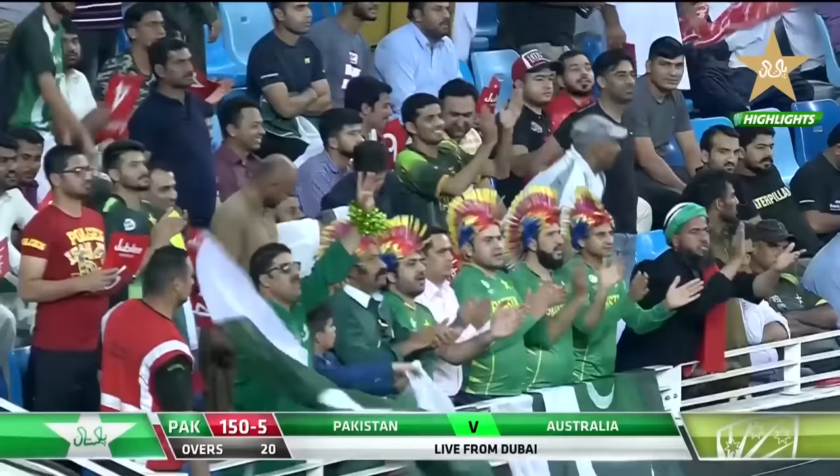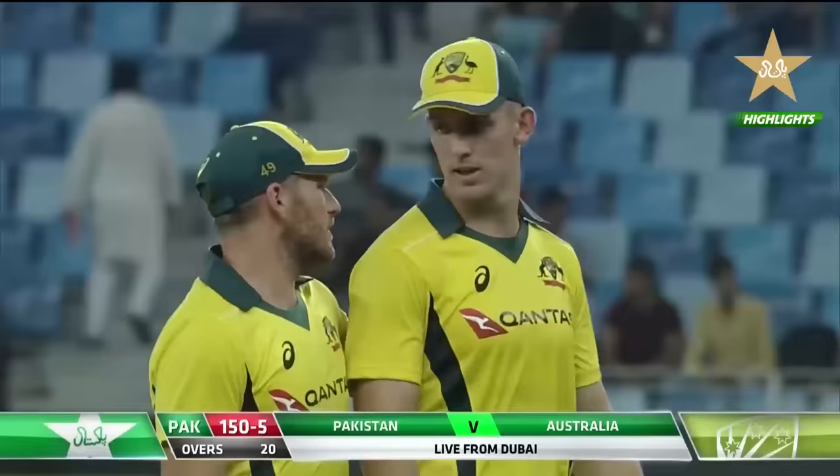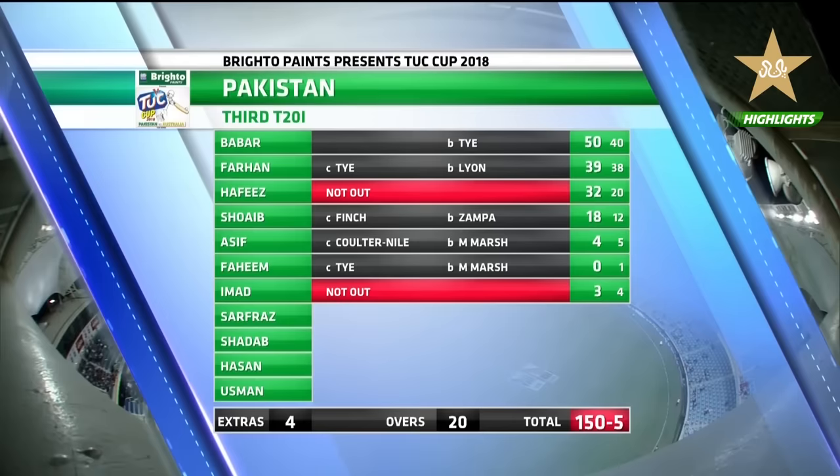They had a great launching pad at one stage and might have been looking at around 160. But 150 on the board will be tough for the Australians — they needed to get off to a good start. Quick look at the batting card for Pakistan: Babar once again in fine form, 68 in the first game, 45 in the second game, and another 50 in T20 cricket. Faham was outstanding coming in for only his second game, 39 from 38. Hafiz impressive coming in at number three, 32 off 20. 150 from five off their 20 overs.